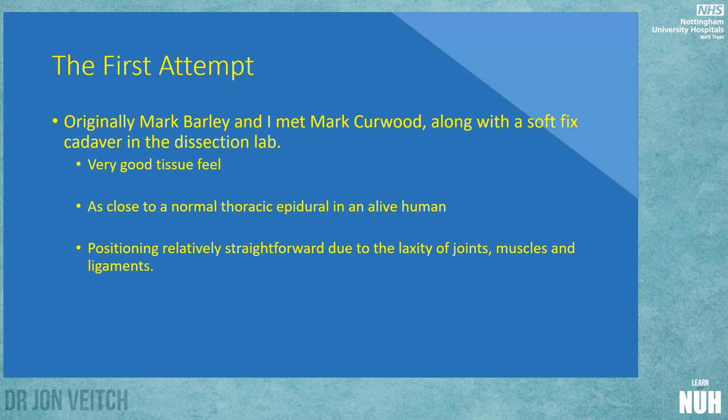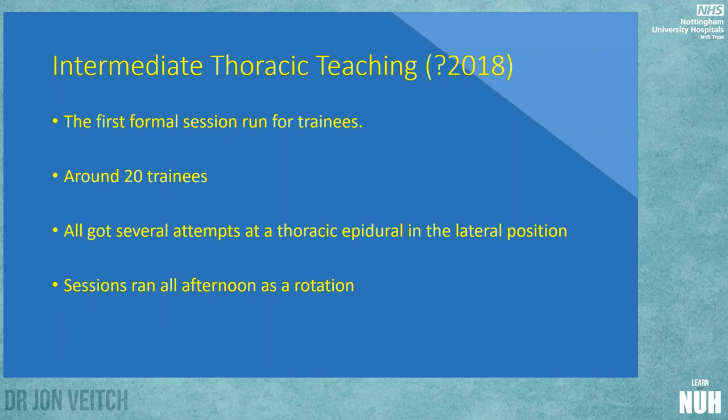Doing dissection in labs, you can easily position a soft fix because you haven't got a rigid body — there's no rigor mortis and it's not formaldehyde firm either — so you can bend a head down and move a body around as needed. I think it was about 2018, though the mists of Covid have wiped that memory, and the first formal session was run.